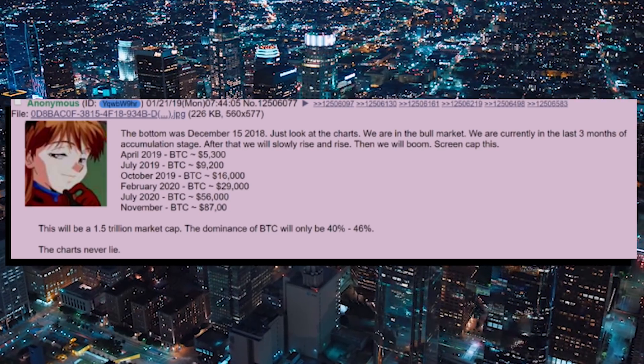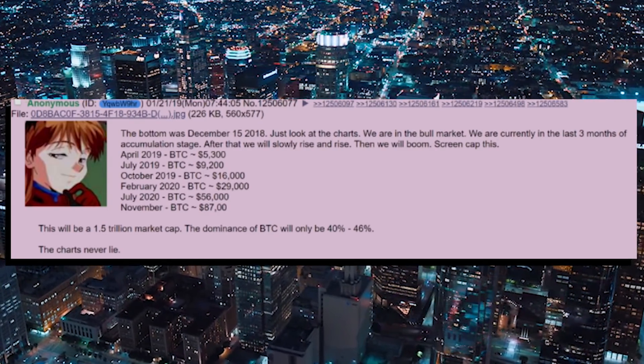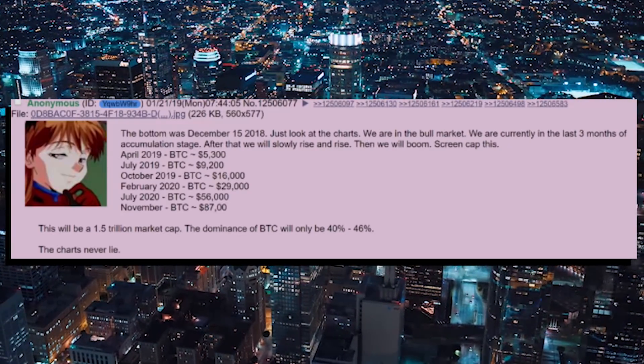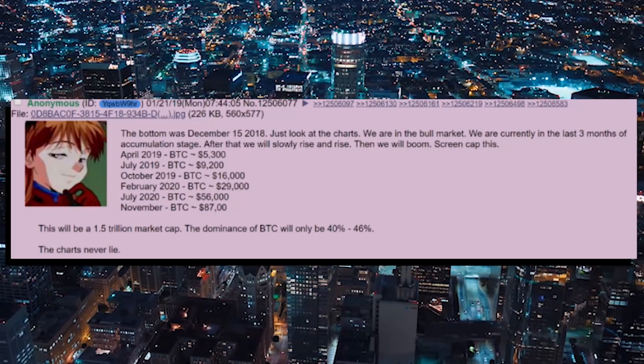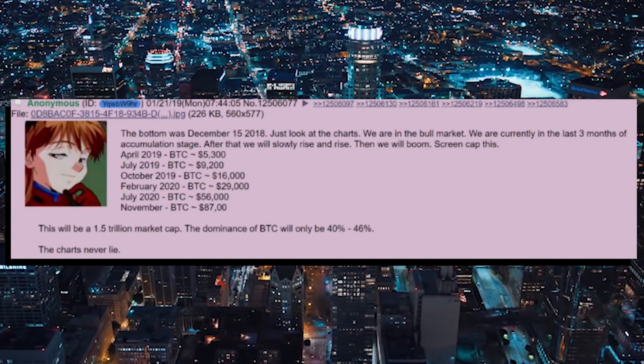Another indicator: an anonymous 4chan poster who posted their prediction in January of this year has been correct every single month. October is the first month where it might all fall apart — currently predicting $16,000, which would require growth of about $500 a day. So maybe not the best indicator anymore, but it was accurate until now.